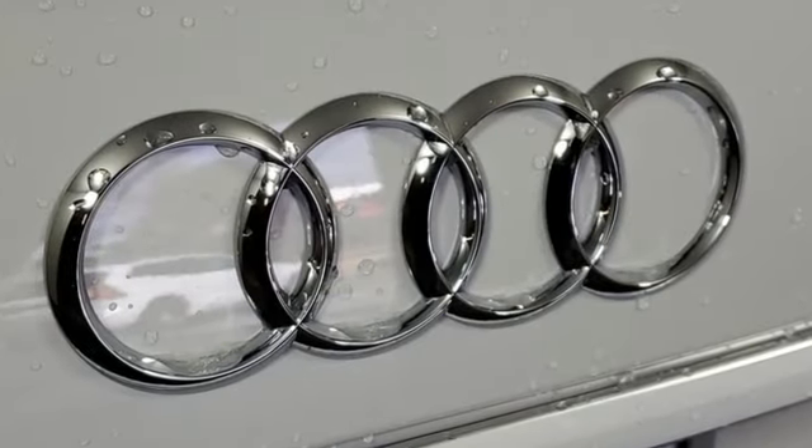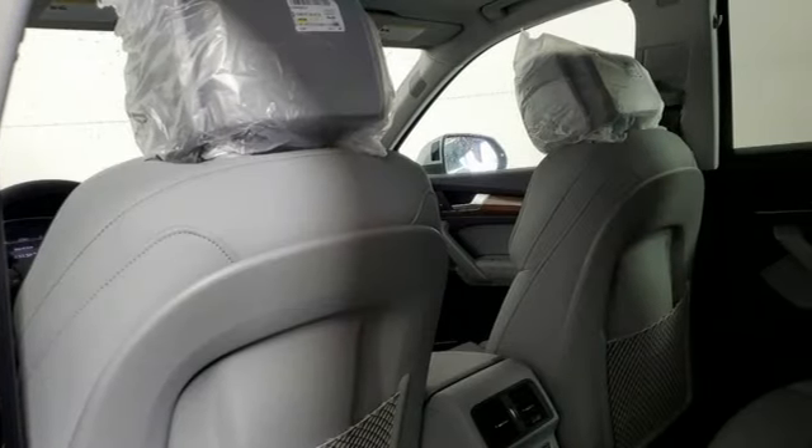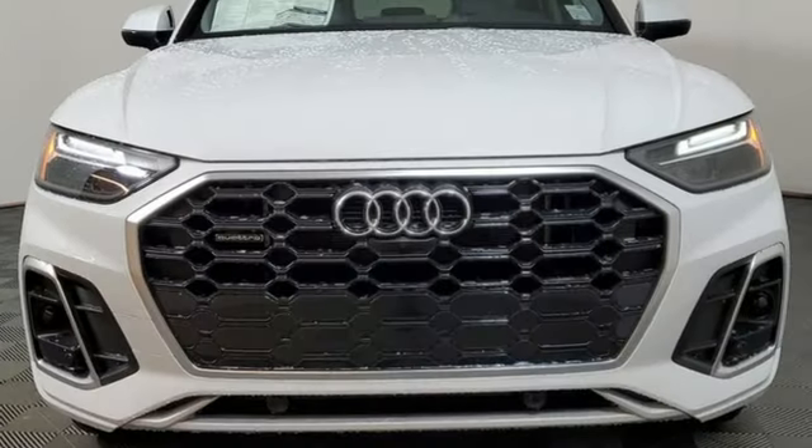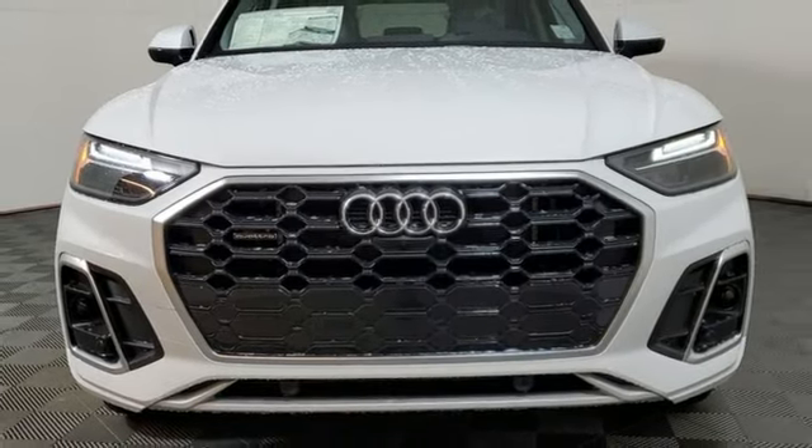Audi forges sophistication and performance into each iconic vehicle. They say a journey of 1,000 miles begins with one step. Well, in this case, it begins with a test drive. Start your next adventure today.